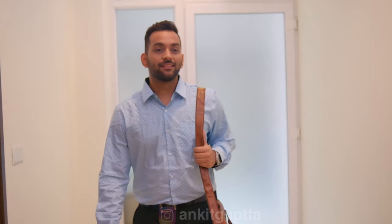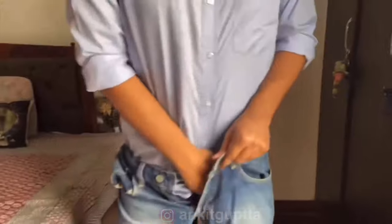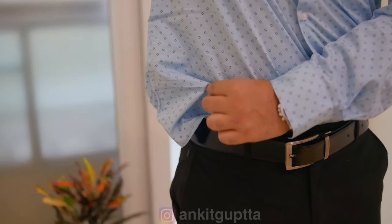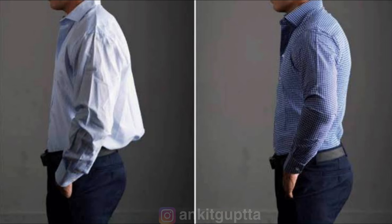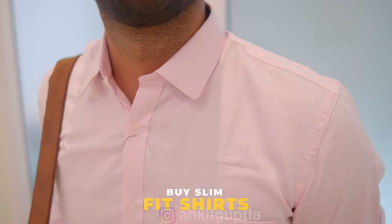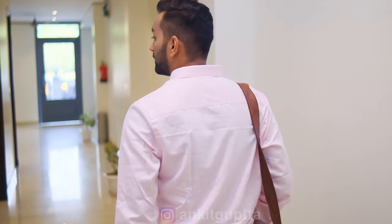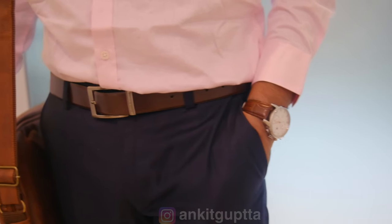Now for wearing the whole outfit — a common problem in the office is that shirts keep coming out throughout the day. To fix this, I strongly suggest you invest in slim fit shirts. Regular fit looks baggy. With a slim fit, the body shape is maintained and the shirt stays tucked in all day.